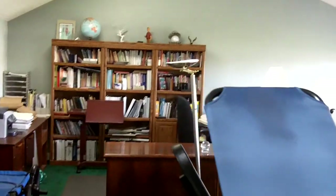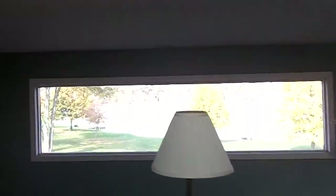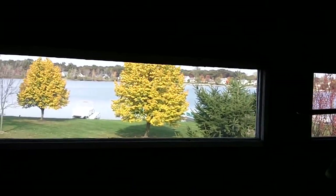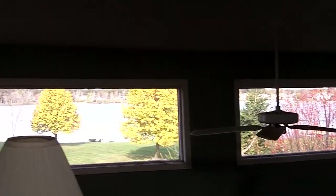Let's take a look upstairs at that loft. This would make an absolutely awesome home office. And then you just take a look outside your window at the tranquil setting of Hidden Harbor Lake. Two panoramic clerestory windows up here give you a great view of the lake, and it's a westward view, so you're going to take advantage of those sunset views in the evenings.